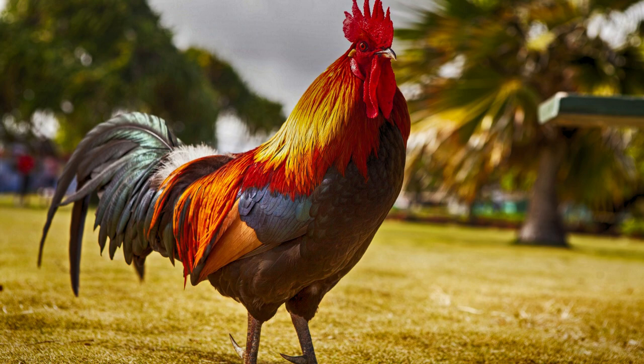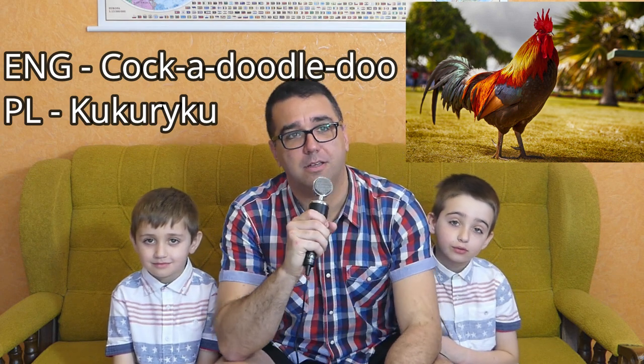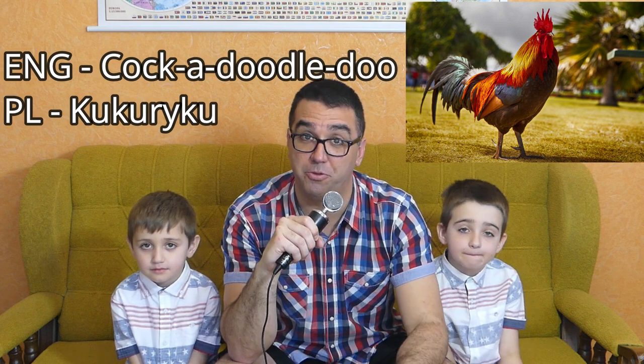Our next animal is the rooster — or in some regions, the cockerel. A rooster growing up says cock-a-doodle-doo. I'm not 100% sure that in countries like Australia or the UK they also say cock-a-doodle-doo. But listen to it in Polish — kukuriku. Cock-a-doodle-doo and kukuriku — they're both good on this one.